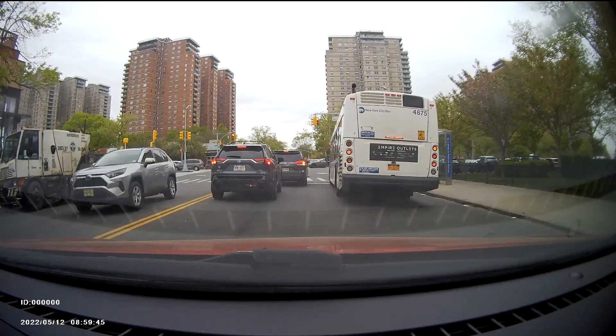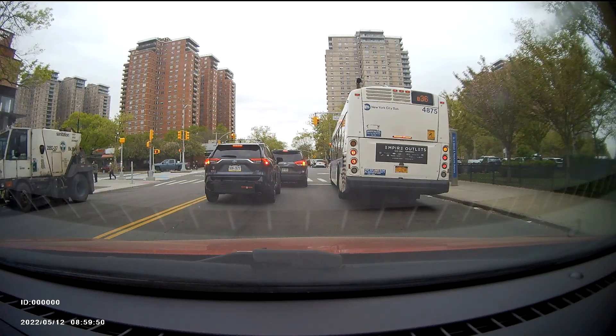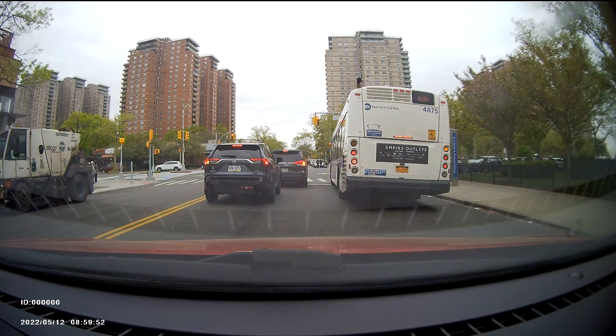So this is West Fifth Street and Neptune Avenue. Red light camera ahead.